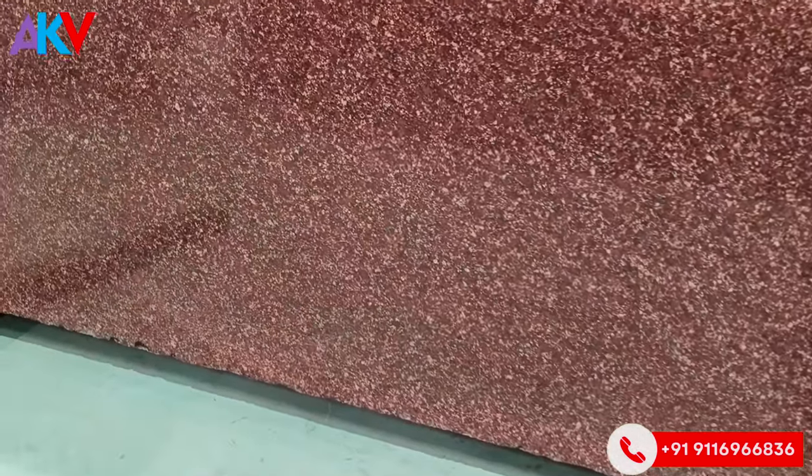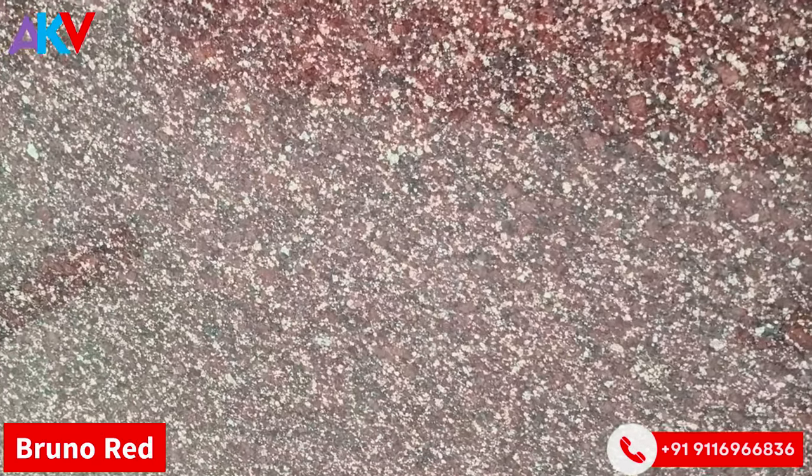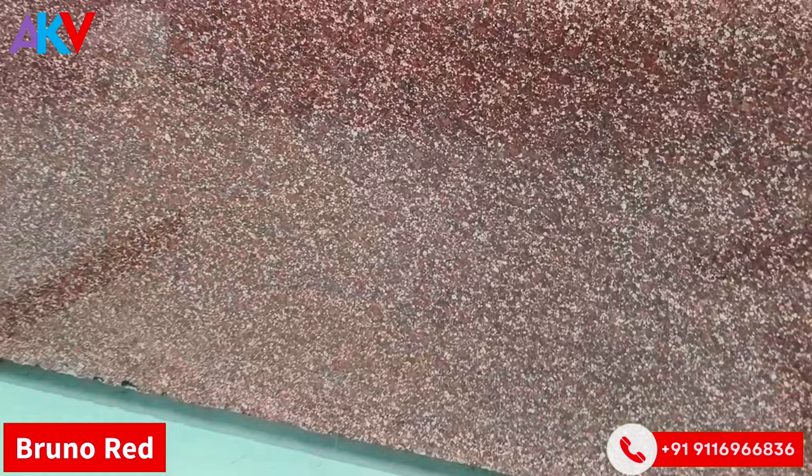We call this color Bruno Red. With white dots, it comes in natural red. A good, beautiful color.